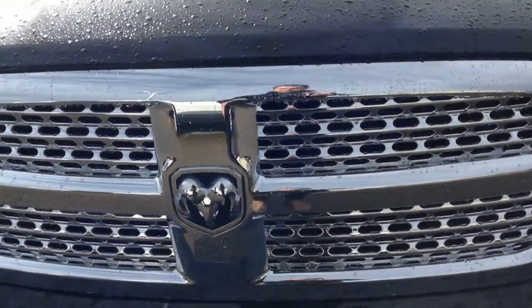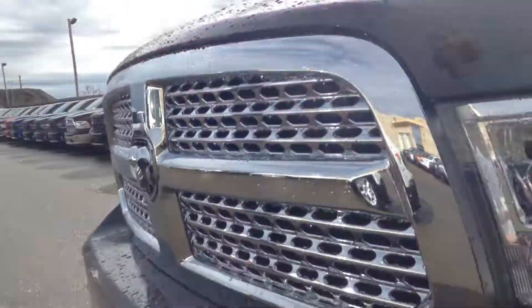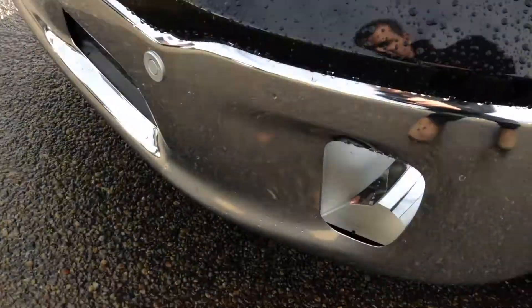So you can see here it's got a chrome grille, park sense on the front, Lexon headlights, super durable stuff, fog lights here at the bottom, nice upgraded 20 inch rims, and dual breakaway chrome mirrors.